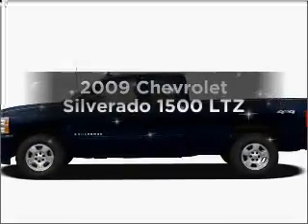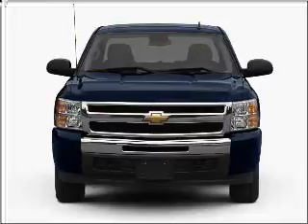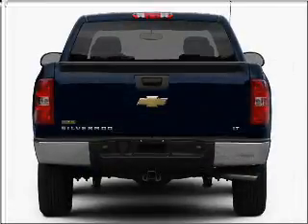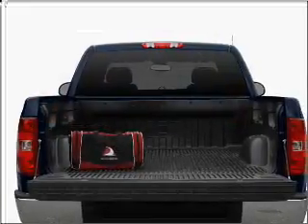Introducing the 2009 Chevrolet Silverado 1500. Travel the roads in style and comfort in this great vehicle, with a powerful 8-cylinder engine connected to a smooth shifting automatic transmission. Stand out from the crowd with premium wheels.